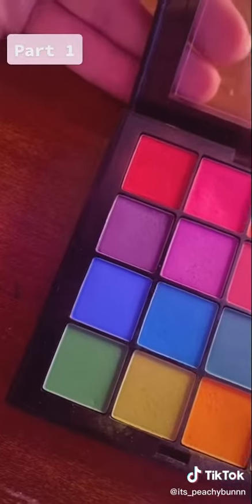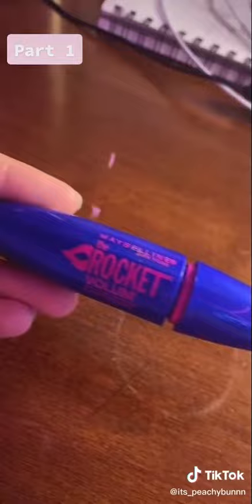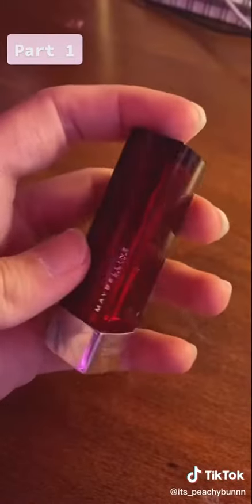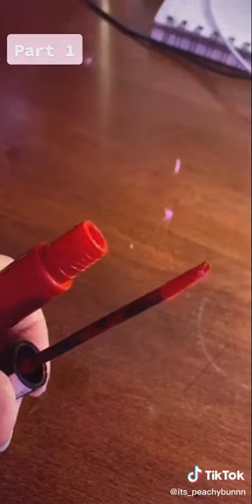In terms of brands, NYX has to be one of my favorites. Especially for cosplay, they have a lot of products that look good especially on camera. Another brand I've tried is Maybelline — they have a lot of stuff that's good for long-term wear. These are just some of the brands that I personally use, but you can definitely feel free to try others as well.